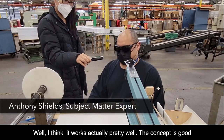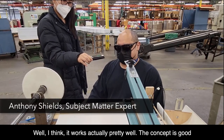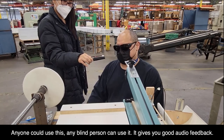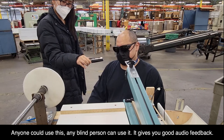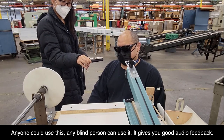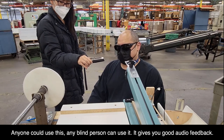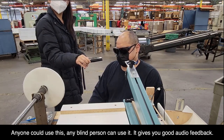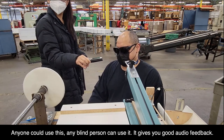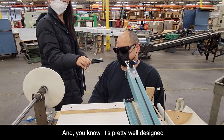I think it works actually pretty well. The concept is good. Anyone could use this — any blind person could use it. It gives you good audio feedback. It's pretty well designed.